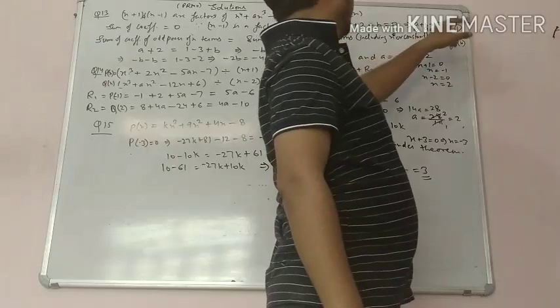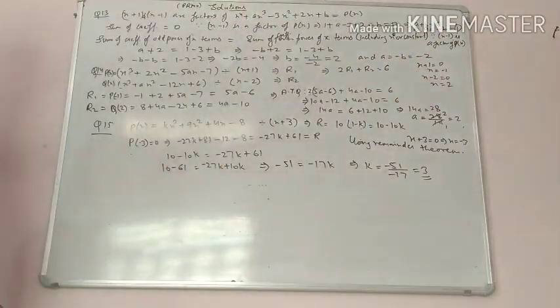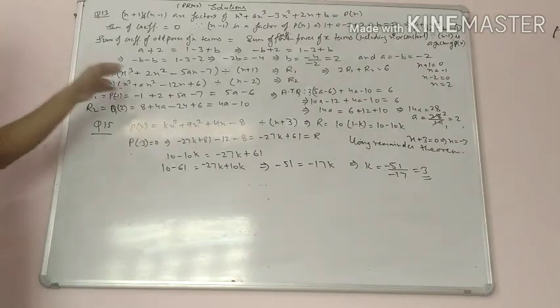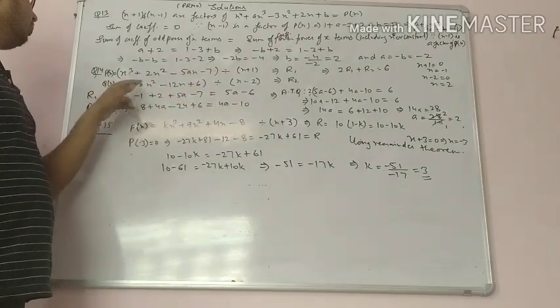Since a equals minus b, we get a equals minus 2. The next question gives two polynomials: x cube plus 2x square minus 5ax minus 7 and x cube plus 8x square minus 12x plus 6.